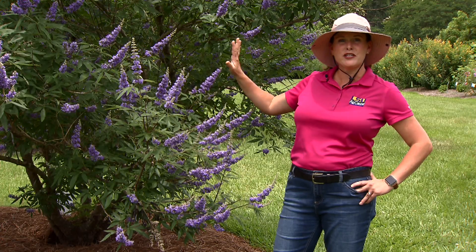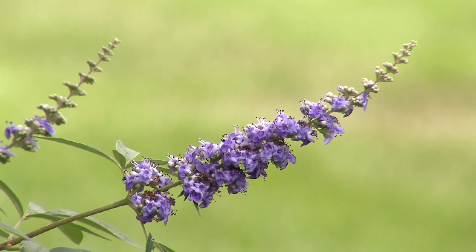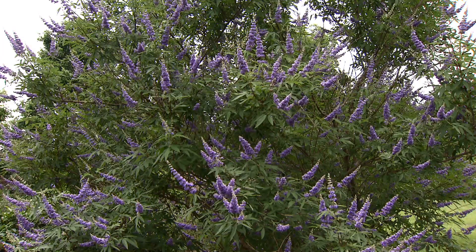Just a gorgeous addition to the landscape, and again, the hummingbirds and butterflies just love it. For Get It Growing, this is Heather Kirk-Ballard with the LSU AgCenter.